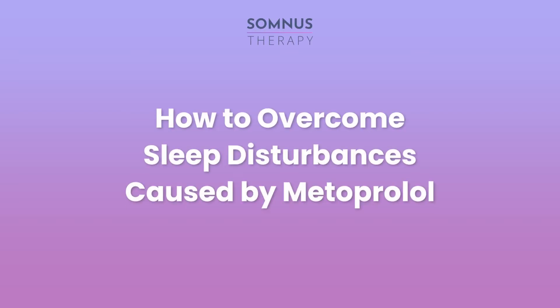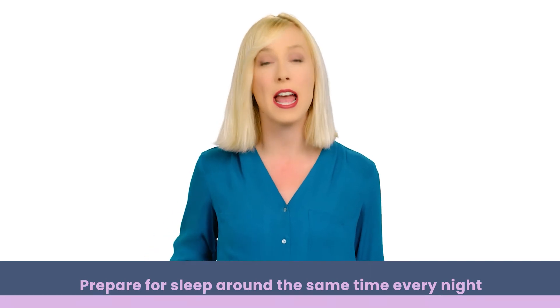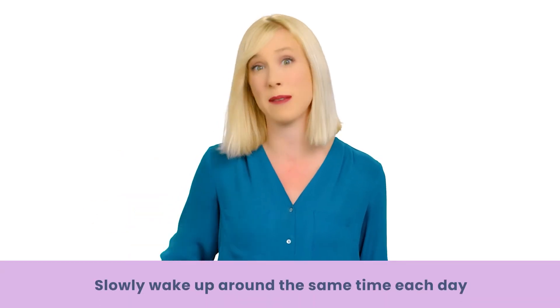How to overcome sleep disturbances caused by metoprolol: adjusting when you take this medication is one way to ease insomnia symptoms and achieve a better night's sleep, but there are a few other things you could be doing. Set a consistent sleep schedule. Because metoprolol can cause a spike in adrenaline levels and disrupt your inner sleep-wake cycle, creating a consistent sleep schedule can help balance things out. A healthy circadian rhythm triggers your body and mind to prepare for sleep around the same time every night.